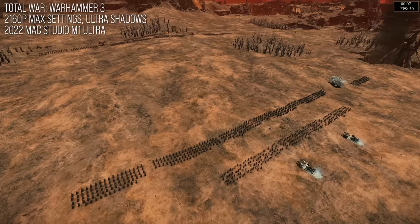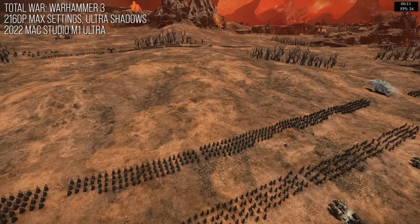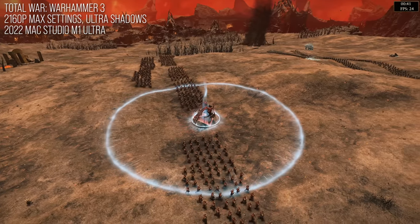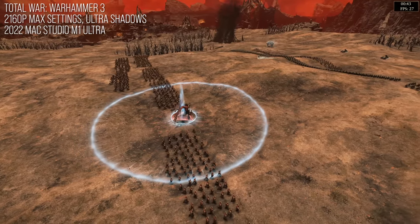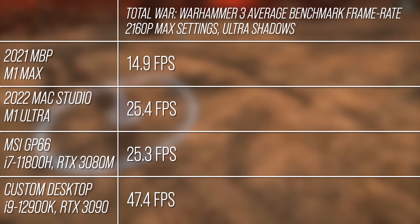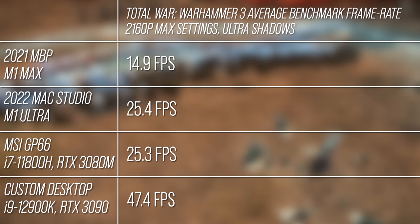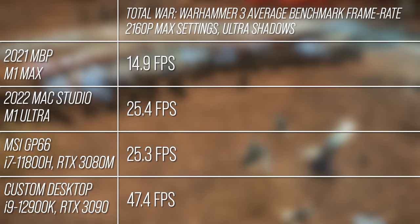Next is Total War Warhammer 3 — another x86 game, but it doesn't hold up quite as well as Metro or Tomb Raider. The M1 Ultra is far behind the 3090 here and barely keeps pace with a high-end gaming laptop. Perhaps this can be chalked up to a suboptimal port or problems with the Rosetta translation.